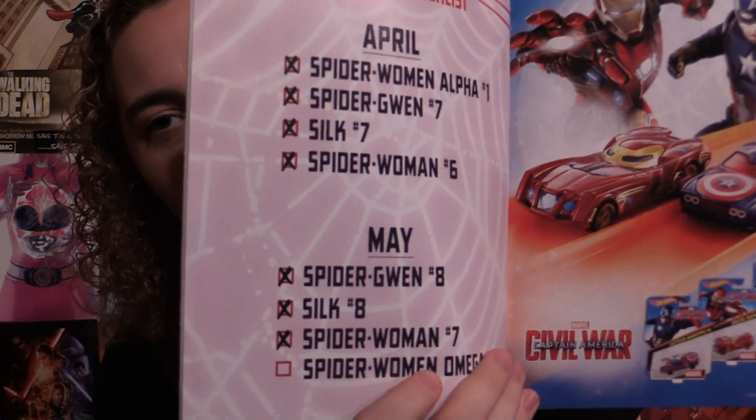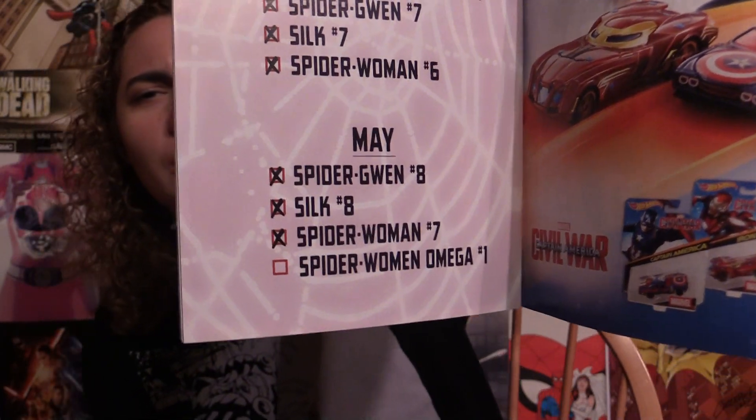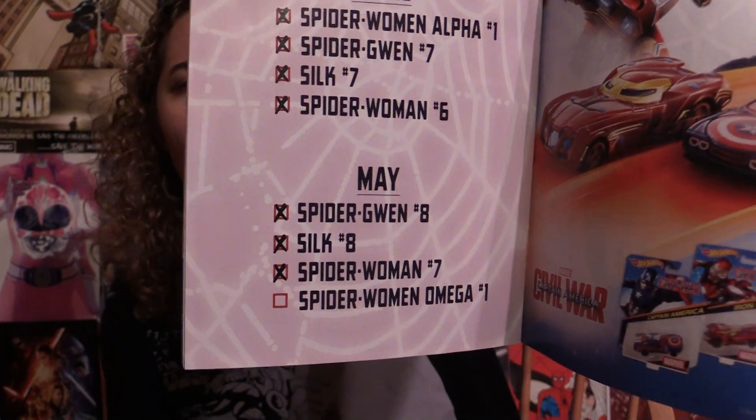Let's start talking about Spider-Woman Issue 7. This is the penultimate issue of the Spider-Woman crossover, and then supposedly next week Omega was supposed to come out, but they delayed it a week or two, so Omega's coming out soon, and that is the last issue of the crossover.